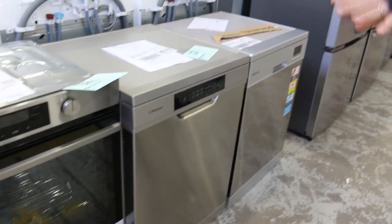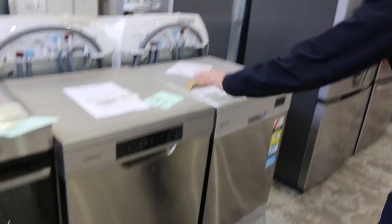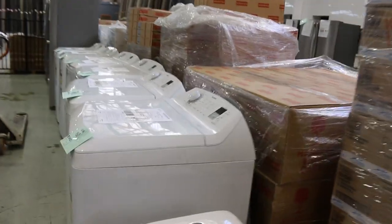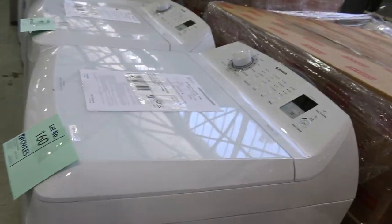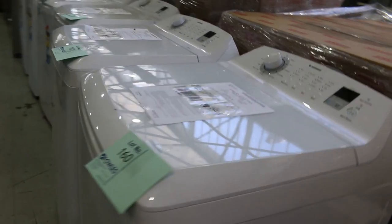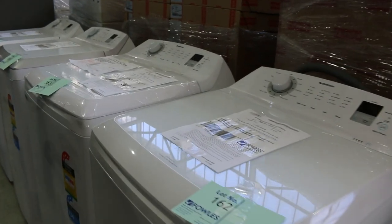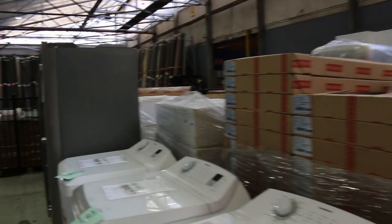Lots of dishwashers still as well — lots of Westinghouse ones — so just file through the catalogue and see what suits you. Around the corner we've got plenty of these top load washing machines: 10 and 11 kilo top loaders — six of those there. And more beautiful French door fridges over the other side as well.